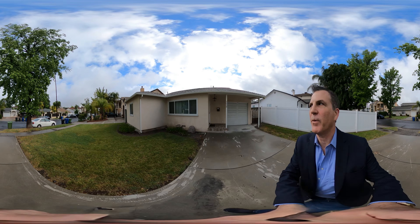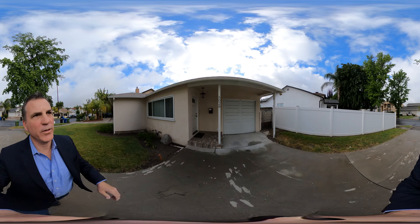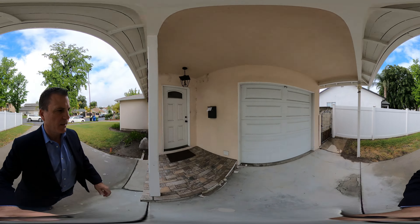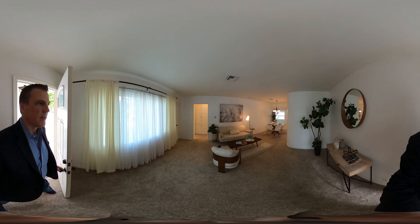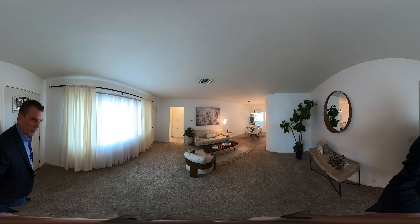Hey there, Todd Jones with Rodeo Realty. I'm going to take you on a tour of my new listing at 5028 Lentley. Let's go ahead and take a look inside. It's an adorable home and a great neighborhood.